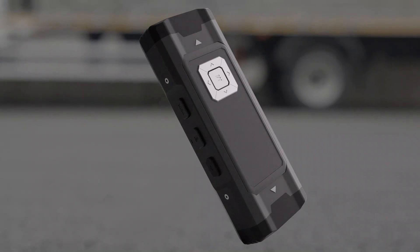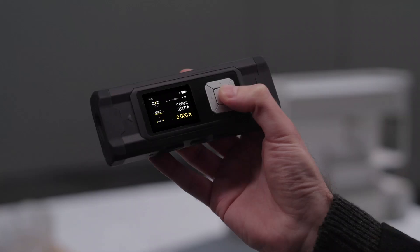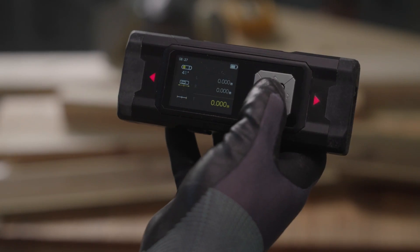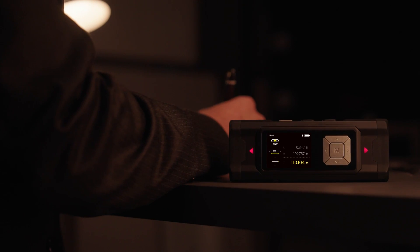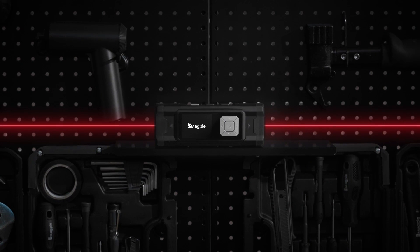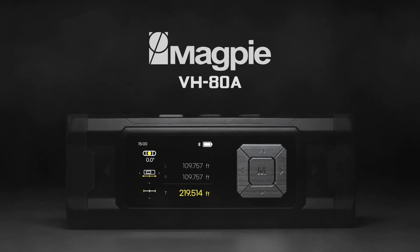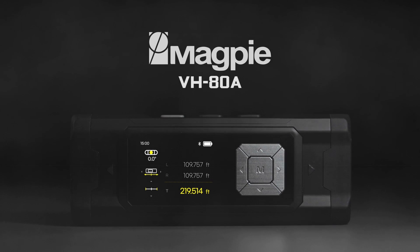With the VH80A, measure with speed and accuracy. Expand your reach and capabilities. Be part of the new paradigm of measurement — advance your professionalism to the next level. VH80A.